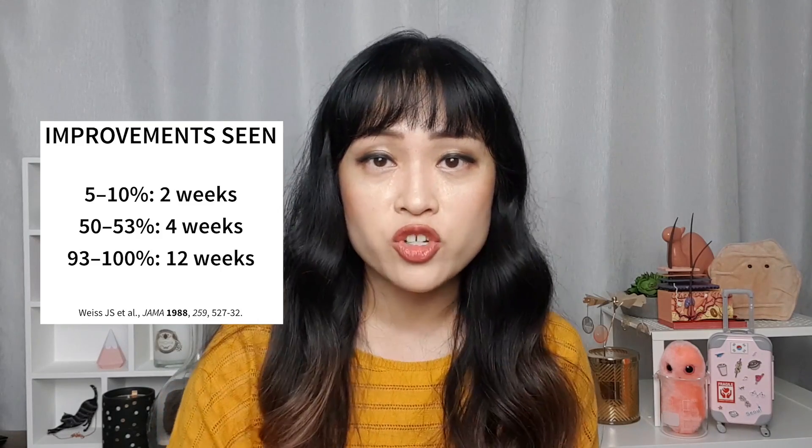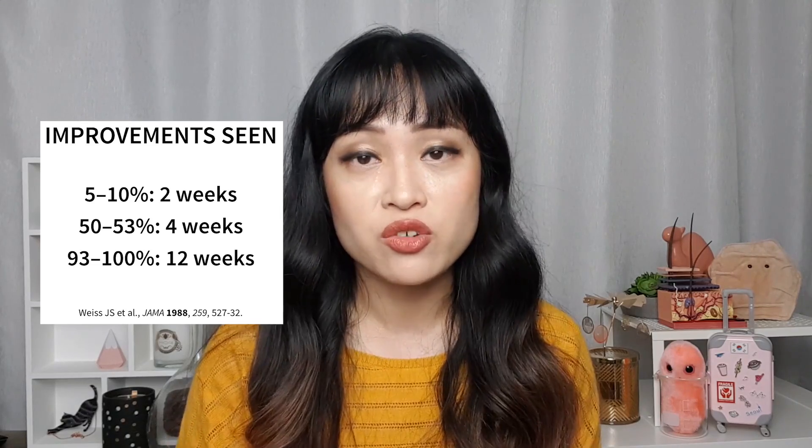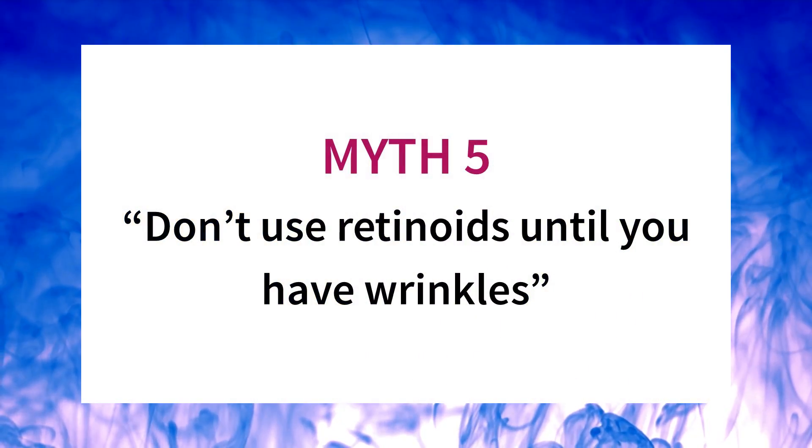In one study with tretinoin, five to ten percent of people saw changes within two weeks, about half saw changes within a month, and almost everyone had changes within 12 weeks.